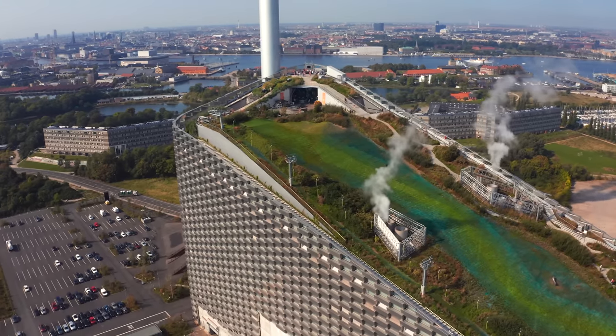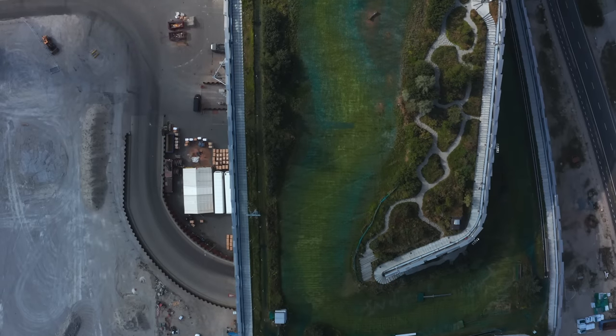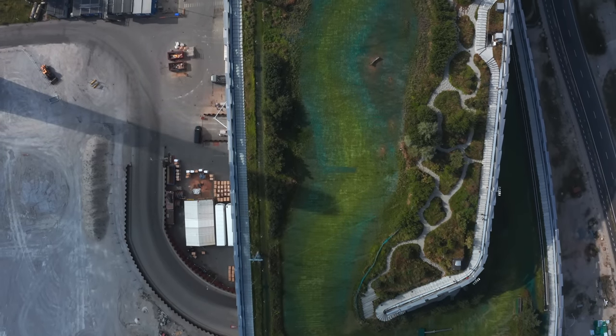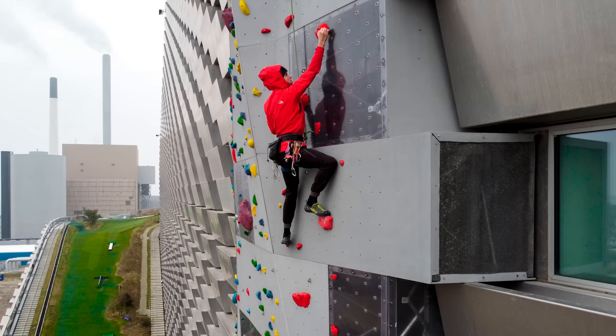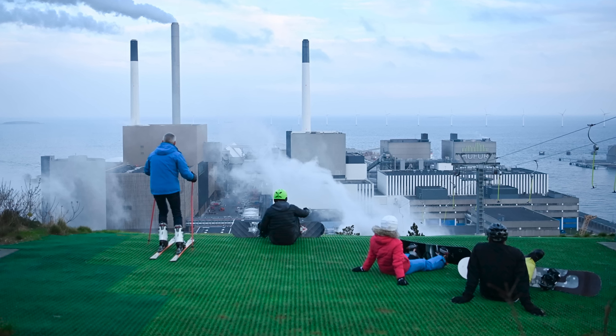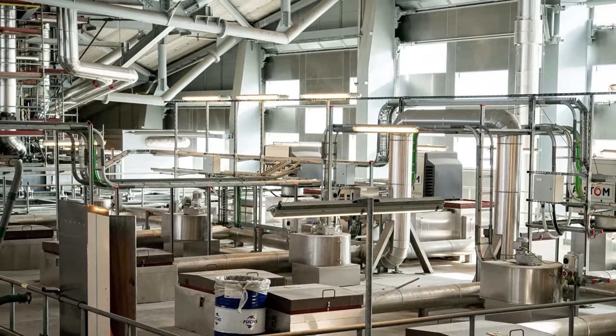In 2018, Copenhagen, Denmark made news by opening up a power plant that you can actually ski down, even when there's no snow. The CopenHill was designed by Danish architects Bjarke Ingels Group and includes a hiking trail and climbing wall. It even won World Building of the Year in 2021. As absolutely cool as this building is, the really interesting stuff is happening inside.